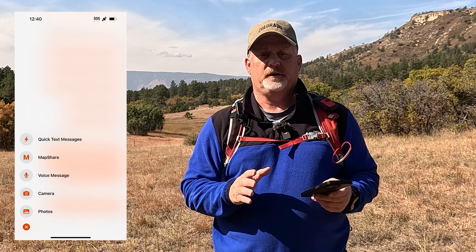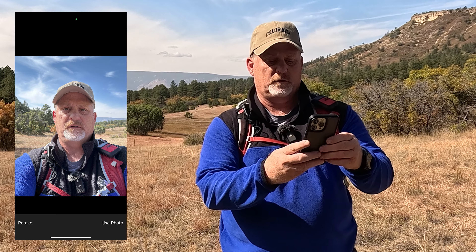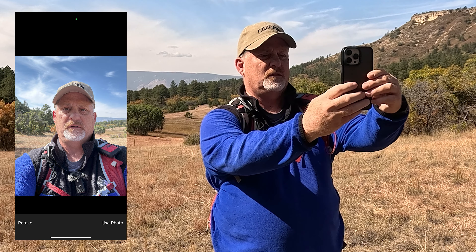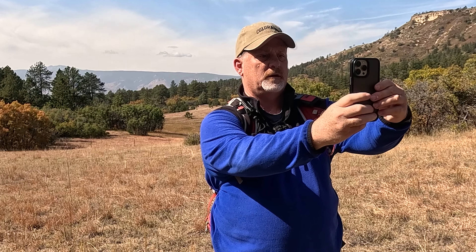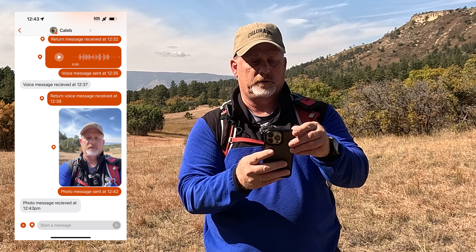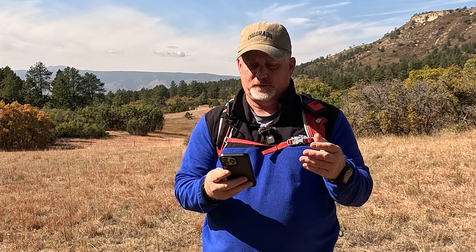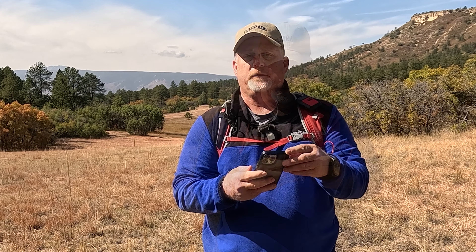Now for the photo test to my son. You can choose an existing photo or take one from your camera. I'm going to take a selfie — selfies may be overrated, but let's just do it. I sent that photo message to my son at 12:42.